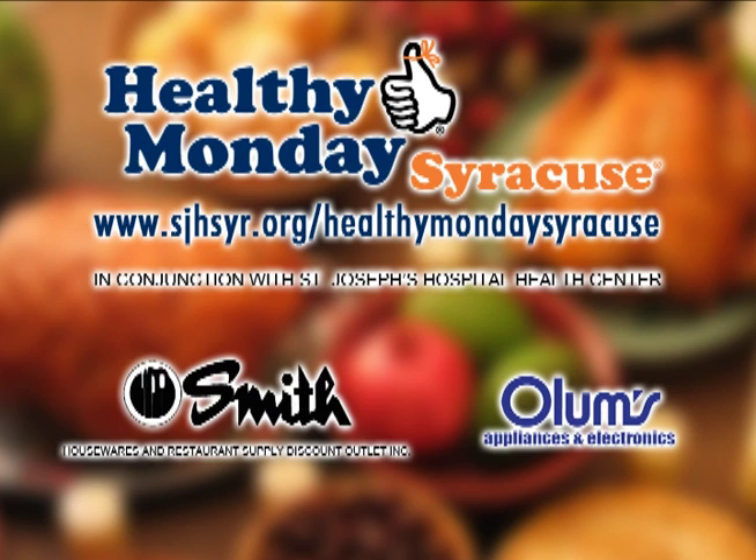This week's Healthy Monday Syracuse segment is brought to you by Smith Restaurant Supply and Olum's. Welcome to another great episode of Healthy Monday Syracuse.